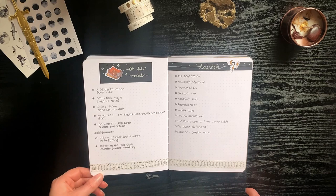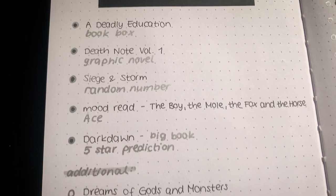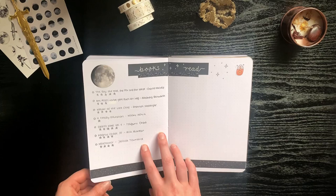I wrote down my TBR for that month, and whenever I did my TBR game I also wrote down the prompt I read the book for. On the other side I wrote down all the books I bought that month. Whenever I read or unhaul a book from this spread I always go back and color the circle in black or gray.